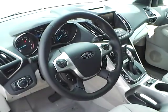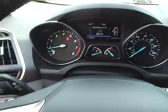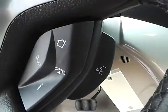Inside the vehicle, you have a leather-wrapped steering wheel. It is also considered a multi-functional steering wheel, which controls your vehicle's info, your cruise, your audio, as well as your Bluetooth.